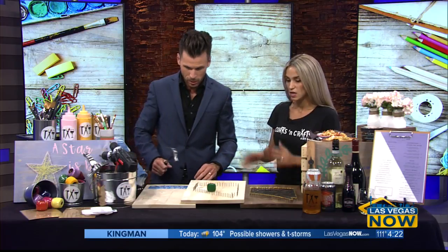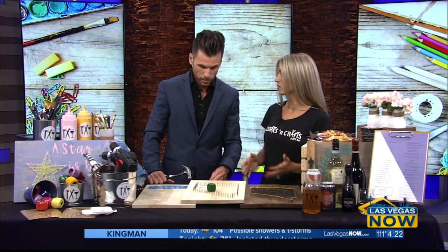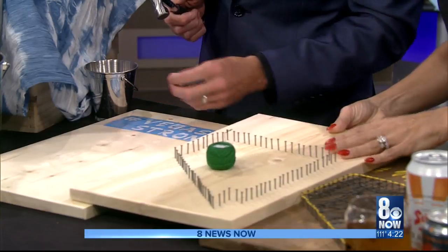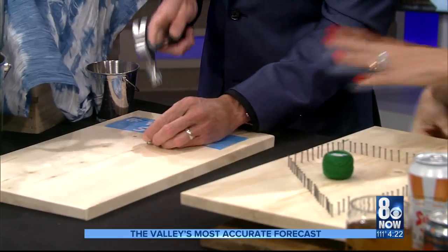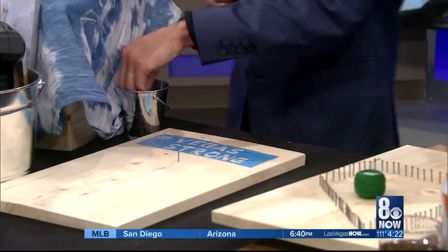What are we going to make today? This looks really cool. So today we're working on a string art project. If you've never heard of string art before, it's really fun and it's actually very relaxing. I'm following the little lines here? Yes. So when you come in, you're going to get your board. Your holes are pre-drilled. Maybe a hammer and some nails.